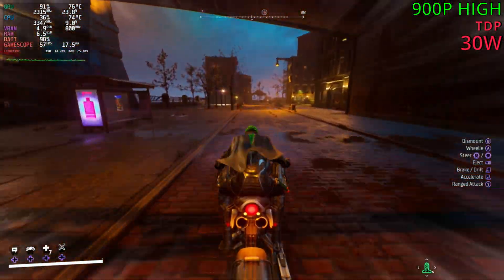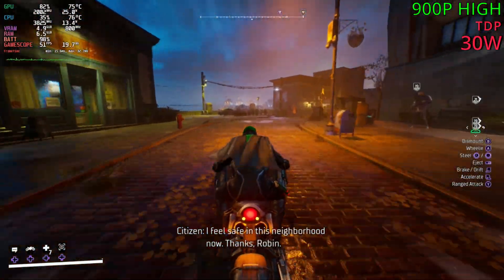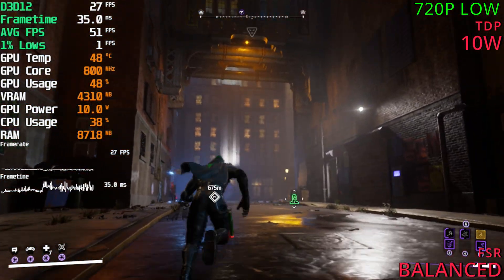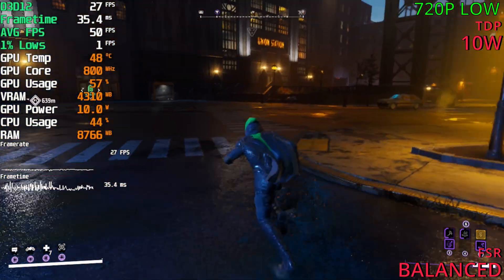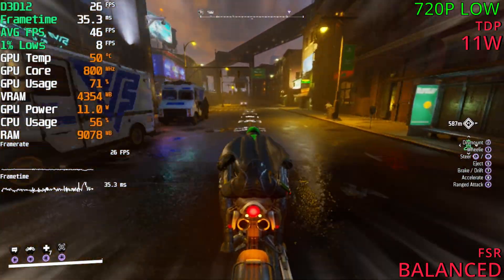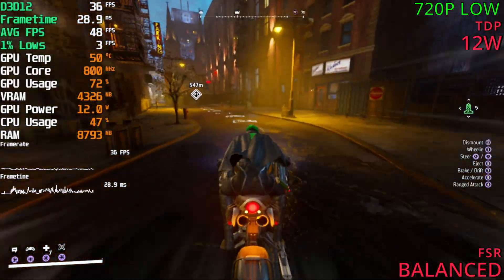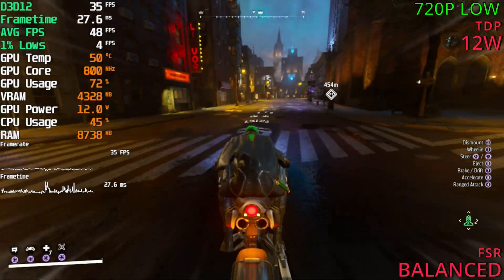One thing I didn't test in my last video with Red Dead 2 was the battery life — pushing the system with low wattage. Let's try it now. On Windows, I tried 720p with balanced FSR and lowest settings. I tried 10 watts to begin with, and that was pretty bad — it would fall below 30 FPS immediately. I tried 11 watts, which was a lot better and could hold 30 FPS, but while driving it would fall down into the high 20s and the stuttering was pretty bad. Lastly, I tried 12 watts, and that was a far more stable 30, really holding 32 to 35. That was the sweet spot for 30 FPS.